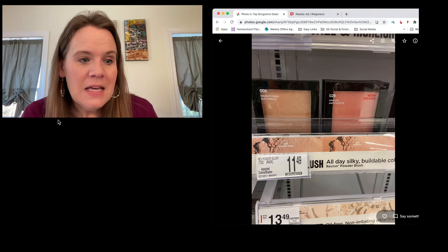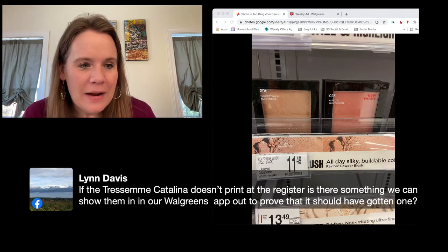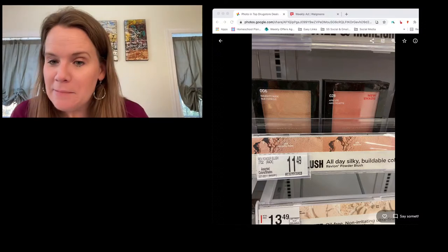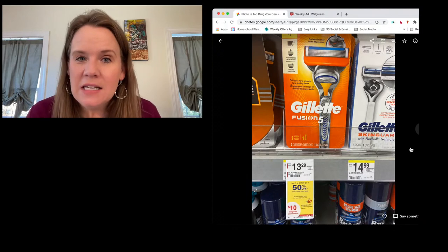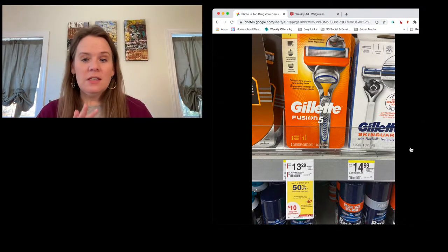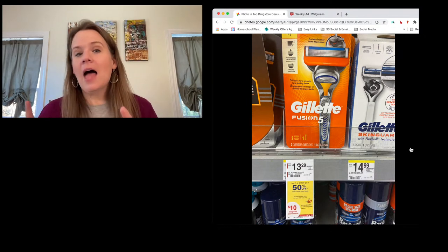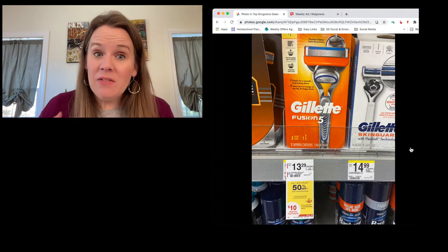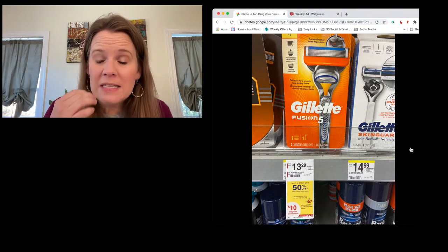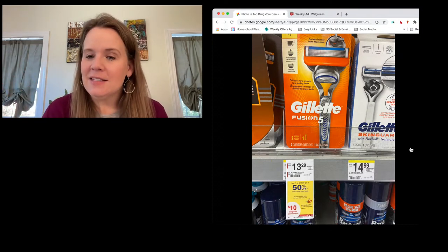For Walgreens beginners: the best thing to do is one deal at a time if you're overwhelmed. Make sure digital coupons come off correctly and don't stress about what went wrong. Even for me — I just grabbed the free toothbrushes and some toys — and even those didn't ring up right. I had to get a manager over. You just have to be okay with that; it may take longer than planned but you will get it fixed.